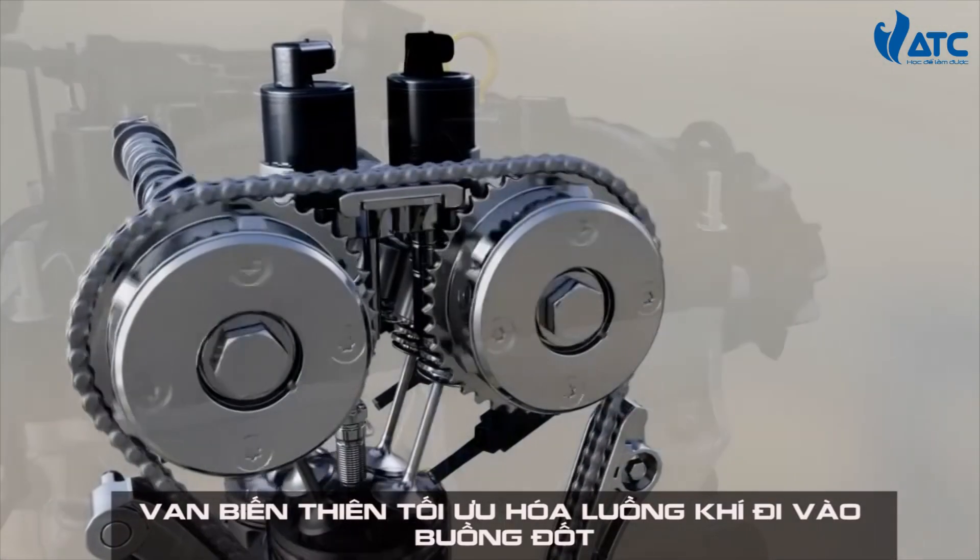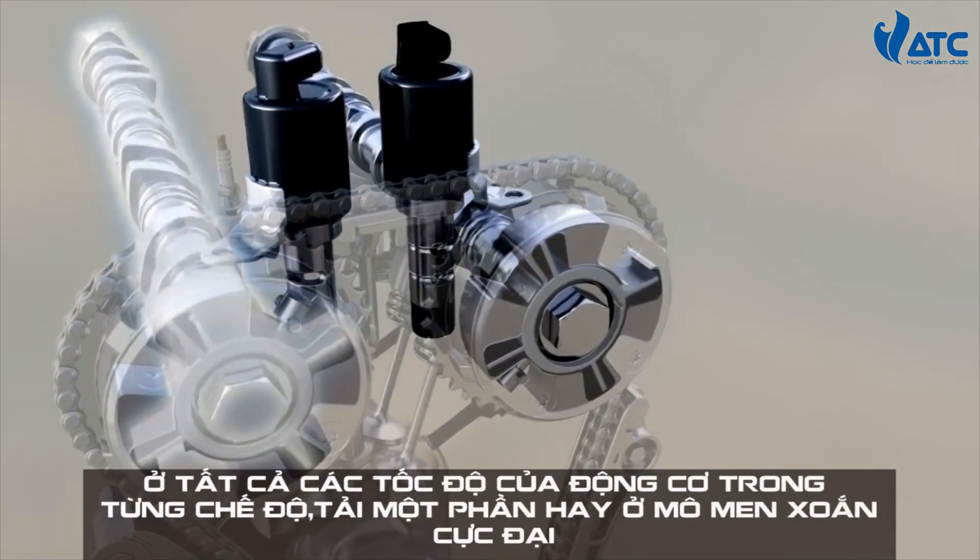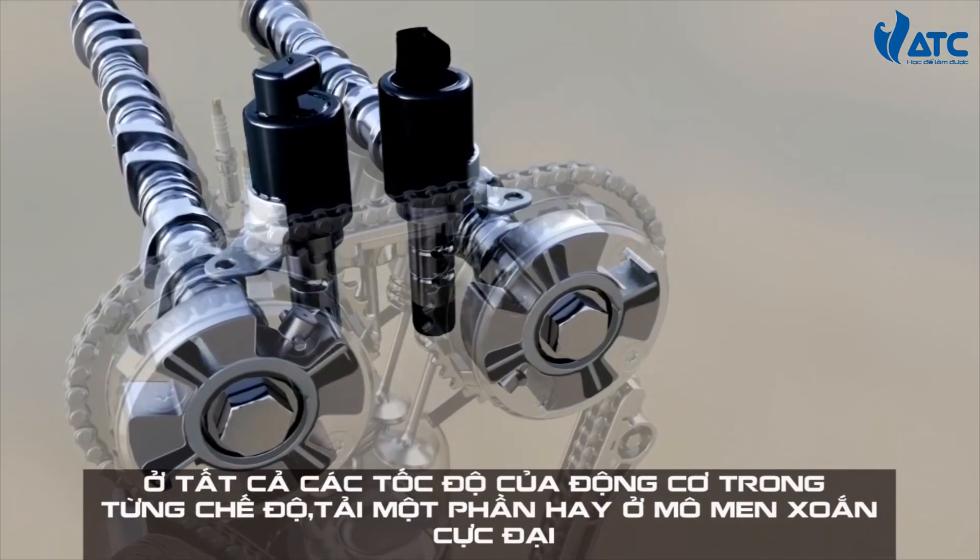Variable valve timing optimizes the gas flow through the combustion chamber at all engine speeds, in particular at part load and at full torque.